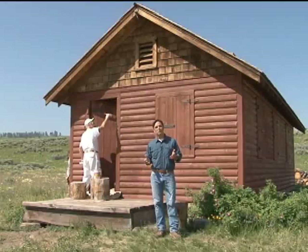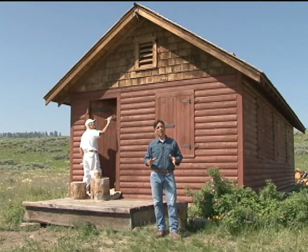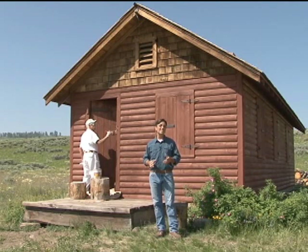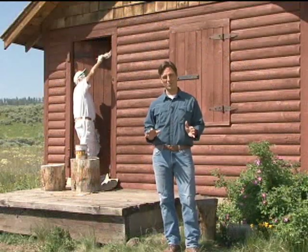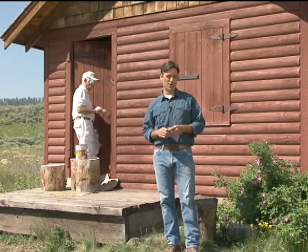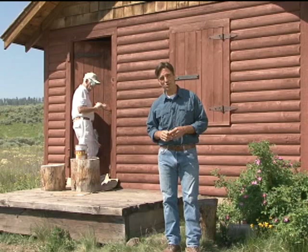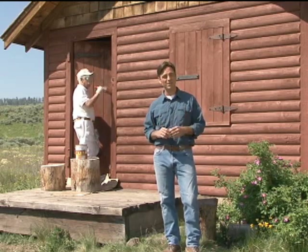But Yellowstone is also home to a number of historic man-made structures. This became our country's first national park in 1872, and Americans have lived, worked, and played here ever since. There are many hotels, cabins, buildings, and even a fort here in the park. Of course, there are also newer structures to accommodate the more than three million visitors who come here every year.